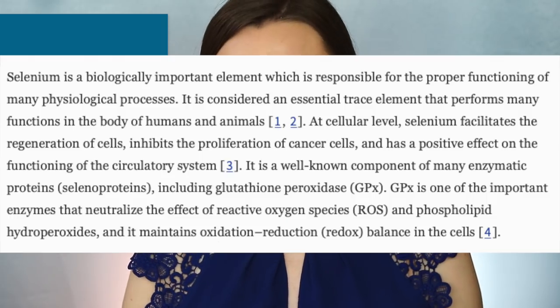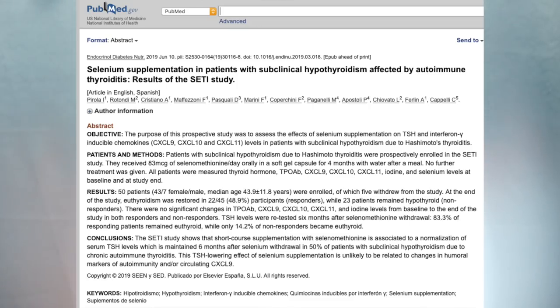The next ingredient I want to talk about is selenium, which is element number 34 on the periodic table. It's a mineral and a powerful antioxidant that helps fight oxidative stress. Studies have also shown it helps prevent heart disease, thyroid disorders, and mental health decline. Selenium has the ability to reduce DNA damage and oxidative stress, boost the immune system, and destroy cancer cells. Low selenium intake is associated with anxiety, depression, and cognitive decline. There is also a selenium-dependent enzyme in your thyroid cells, and selenium deficiency will disrupt that enzyme's activity and cause thyroid issues.